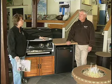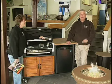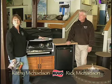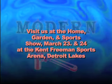It's home show time! It seems like it comes around really fast every year. Winter's pretty much behind us and spring and summer are coming. This year again we'll be down at the Freeman Sports Arena with a booth with lots of new things for all you folks to come and chat about.